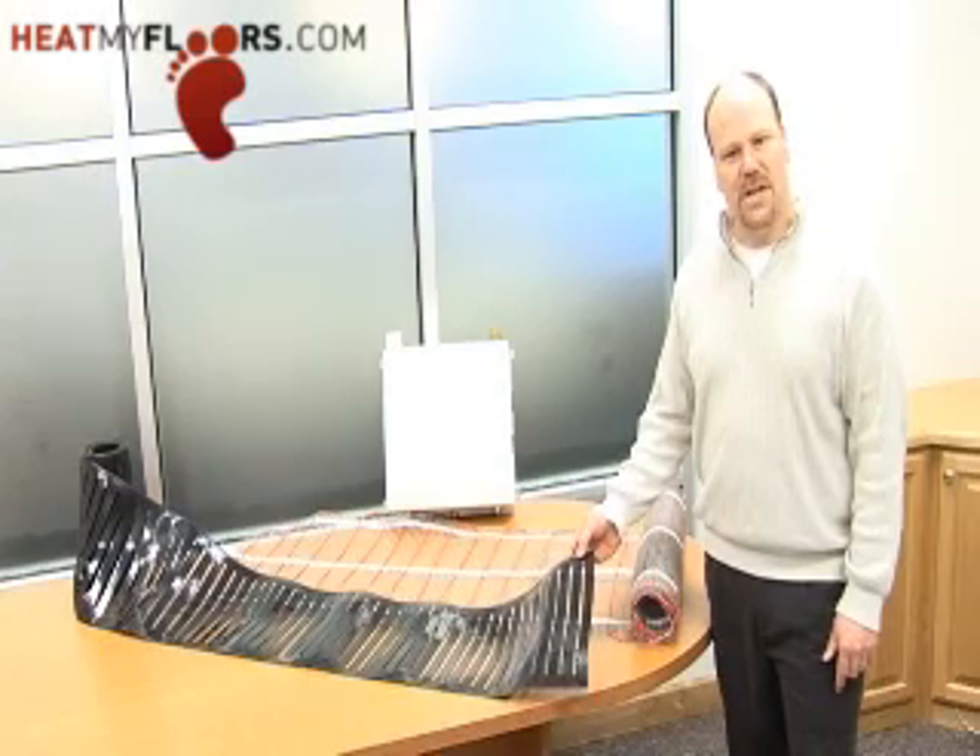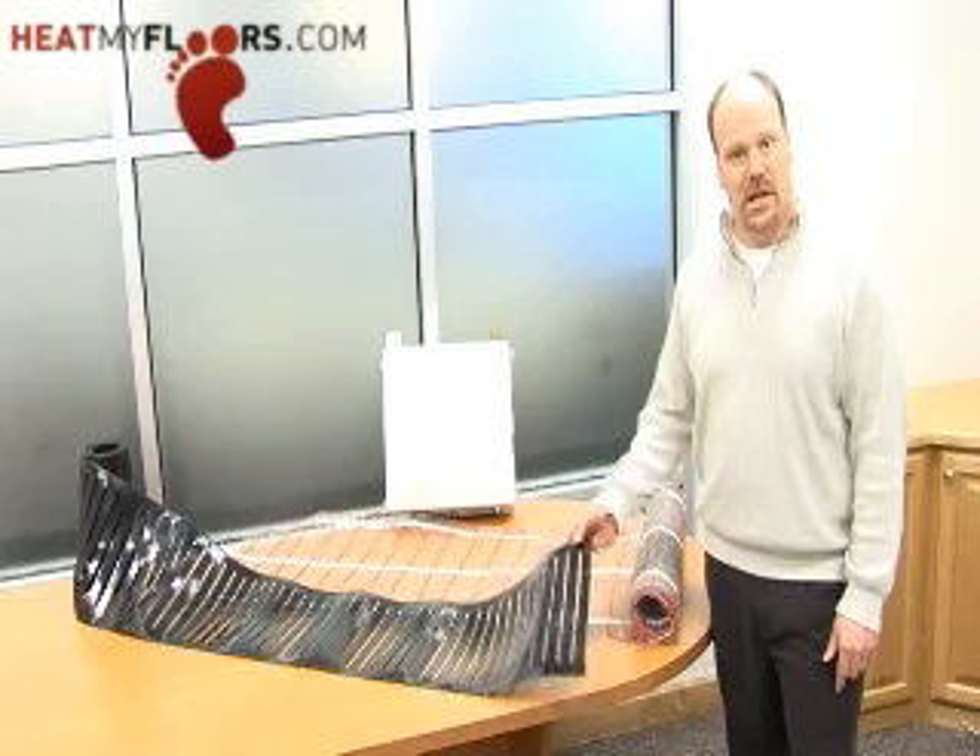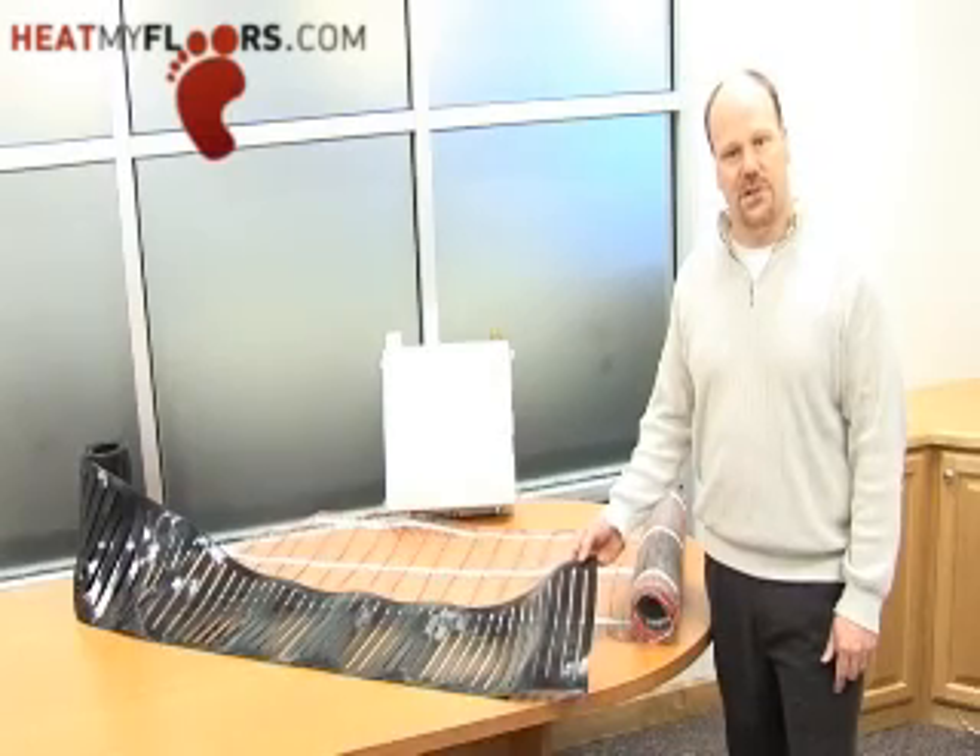The system is so unique that it does not need a thermostat to regulate its temperature. It's one of the most energy efficient radiant floor heating mats on the market today.